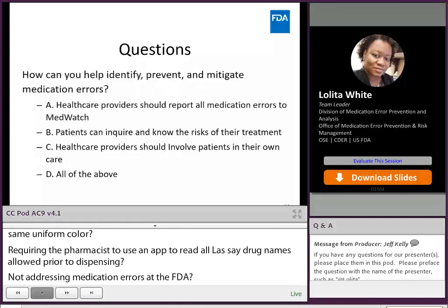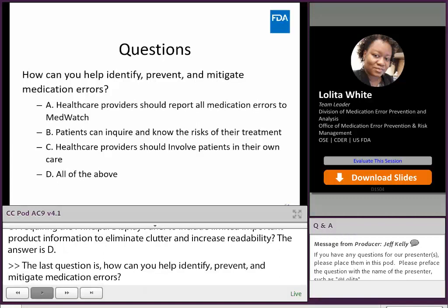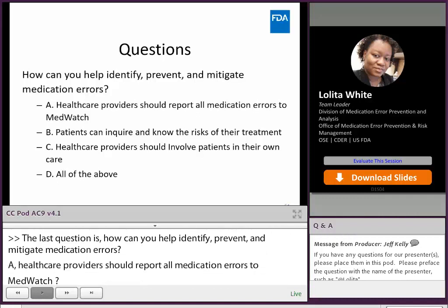The last question is: how can you help identify, prevent, and mitigate medication error? A, healthcare providers should report all medication errors to MedWatch; B, patients can inquire and know the risk of their treatment; C, healthcare providers should involve patients in their own care; or D, all of the above. And the answer is D, all of the above.